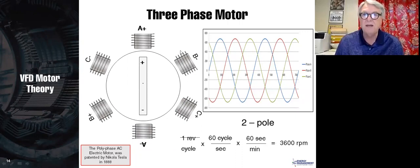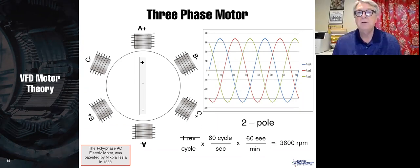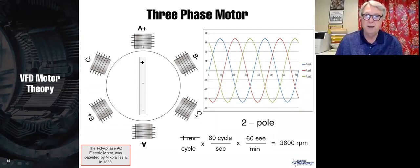Each phase still goes up and down individually, but they're out of phase with one another. When A phase is most positive, B and C phases are both negative. We can think of the magnetic action like rubber bands: by adjusting the tension of rubber bands connecting the positive of each phase, you can get the rotor to assume any position. Notice this is a two-pole motor — two poles in each phase — so a three-phase, two-pole motor also runs at 3,600 RPM in America.